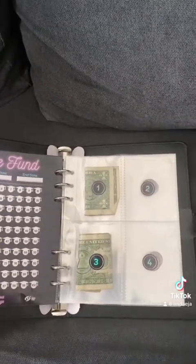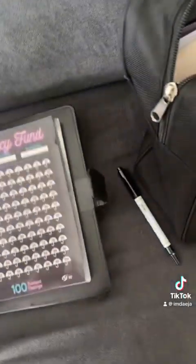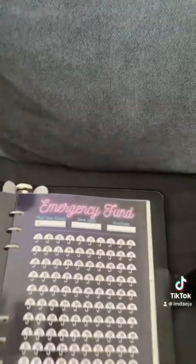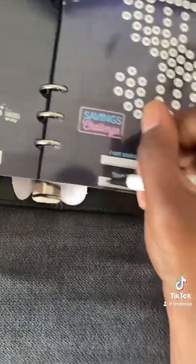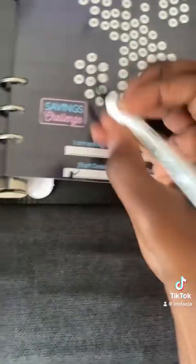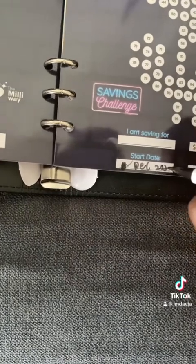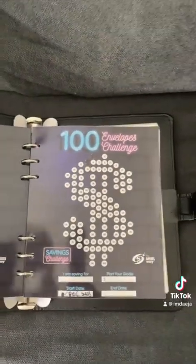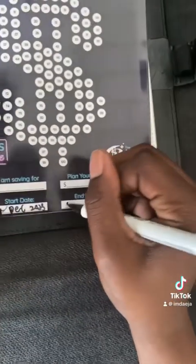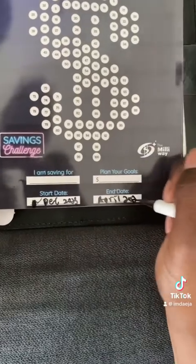It says that you can accomplish this goal in about three to four months. So today is December the 9th, 2023. I'm going to write — this is December 2023. So three to four months: December, January, February, March, April — we're going to go for April to accomplish this $5,050 goal.